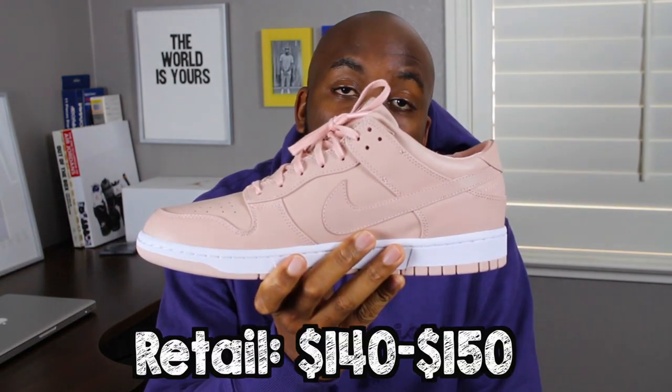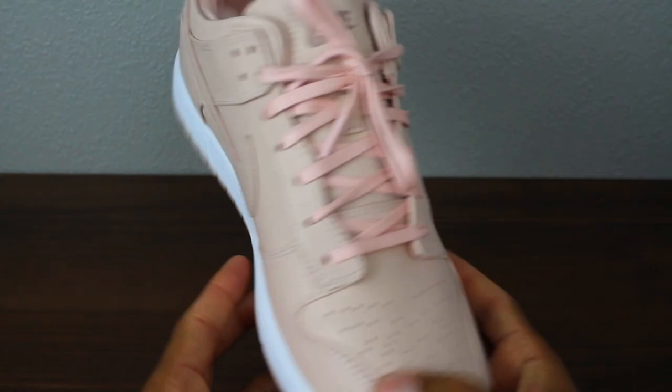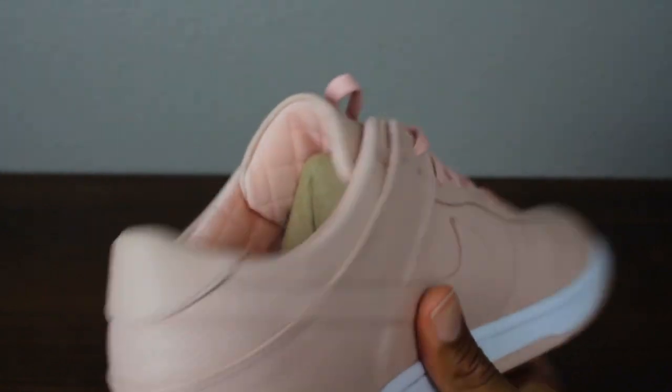Number one is the Nike Lab Dunk Luxe Low in the Arctic Orange colorway. When the summertime comes around and things start heating up, you have to bring out that pink. I'm not talking about killer cam pink, but that subtle pink that casually coordinates with your outfits. I really like this shoe because it has high quality leather and the color is very unique. Not everybody has the cojones to rock pink when it comes to sneakers, and personally I like it when it's a subtle pink.